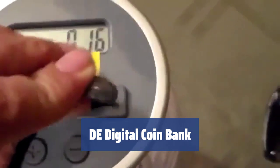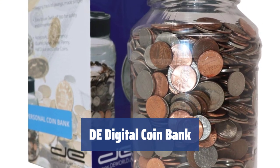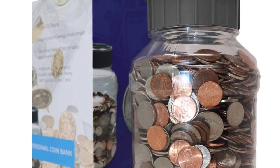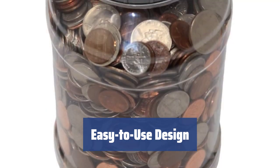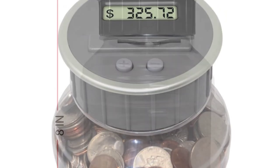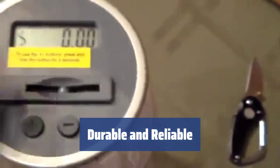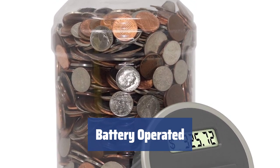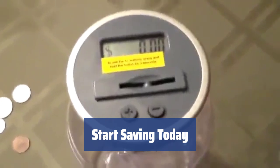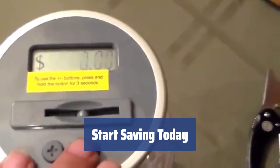Number 4. Looking for something simple yet functional? This coin bank features a digital LCD screen on the lid that automatically calculates your total as you add coins. Keep track of your savings easily. The lid is easy to remove, allowing you to add or remove coins and bills with ease. Press the buttons to report the amount accurately and keep a correct tally of your savings. Made of high-quality ABS plastic, this coin bank is durable and built to last. Operates on two AA batteries placed in the base of the lid. Watch your money grow effortlessly with this convenient and reliable coin bank.